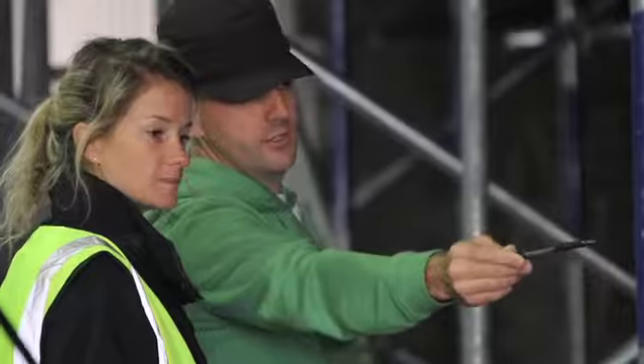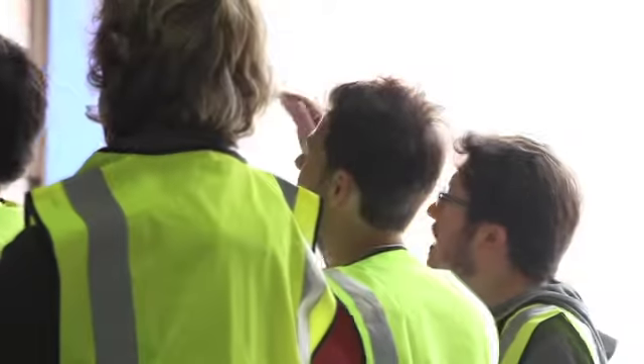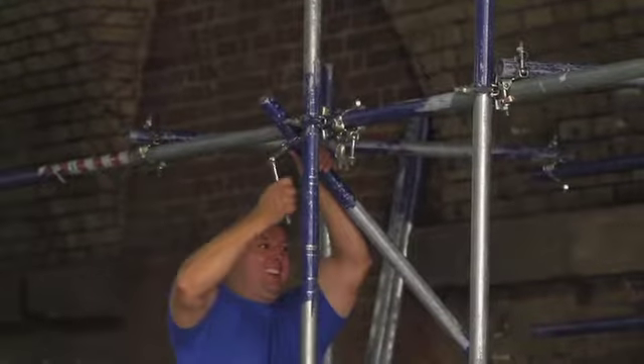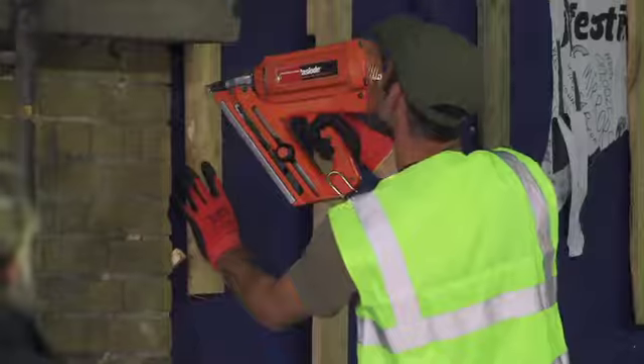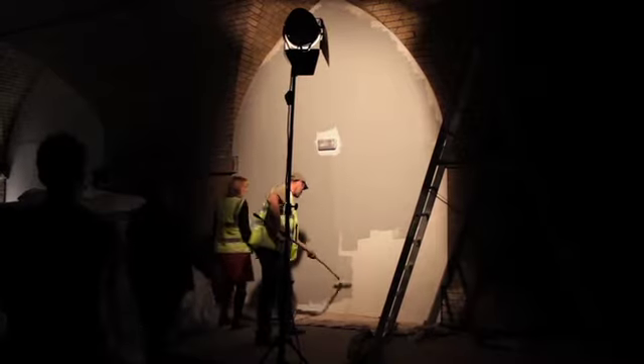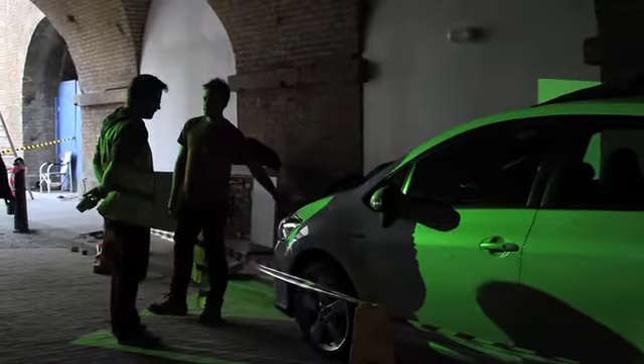It's a big collaboration between the film crew — myself, my director of photography and his crew — through to the projection people, Igloo, who are in charge of setting up all the projectors, through to the art department rigging the car with practical lights, and all the location people. Everyone has to work together really, really closely to make sure it's going to go smoothly on the night. It's not your typical film set, that's for sure.